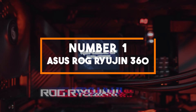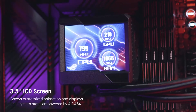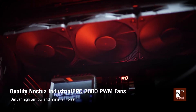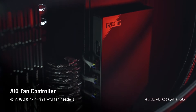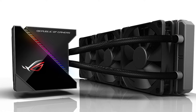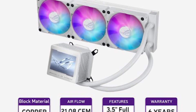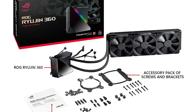Number 1: ASUS ROG Ryujin 360. The ASUS ROG Ryujin 360 ARGB CPU cooler stands out as a pinnacle of liquid cooling innovation. It's equipped with a massive 360mm aluminum radiator, providing exceptional heat dissipation for high-end CPUs and intensive gaming or overclocking sessions. The Ryujin 360's true standout feature is its 3.5-inch OLED display on the pump block, offering real-time temperature monitoring and customization options.